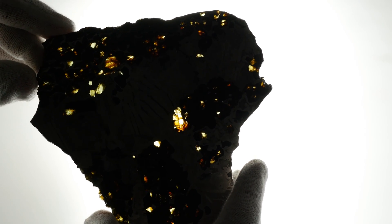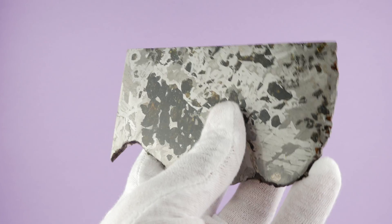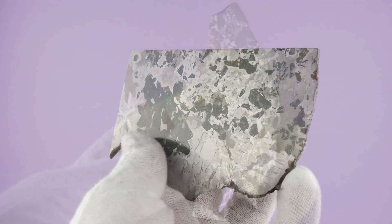With translucent olivine crystals, a distinct Widmanstätten pattern, and a remarkable polished finish, who wouldn't praise this extraterrestrial wonder?